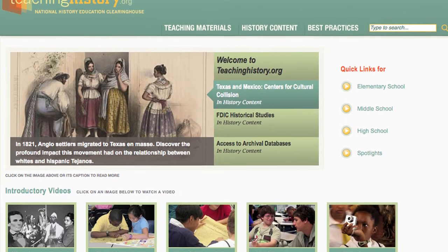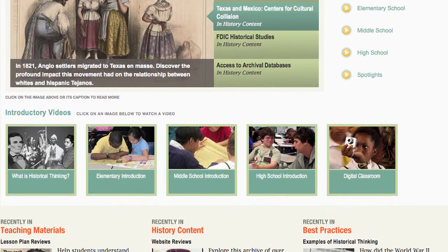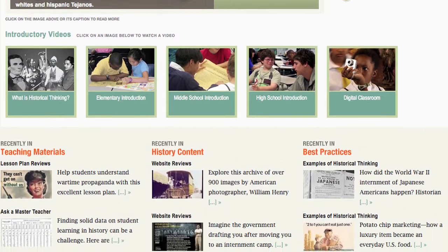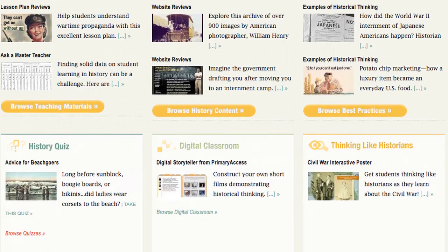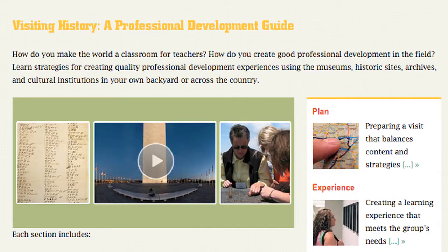I'm going to be your guide as we explore TeachingHistory.org, a project that was funded by the U.S. Department of Education's Teaching American History Grant Program. In particular, we'll take a look at some of the professional development resources that would be useful for TH project directors, as well as think about sustainability issues and how the website can be helpful to TH grant participants after their grants have concluded.